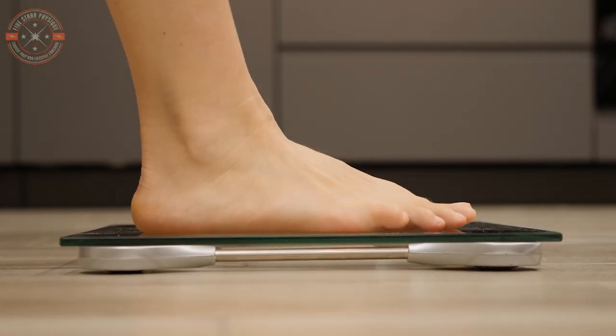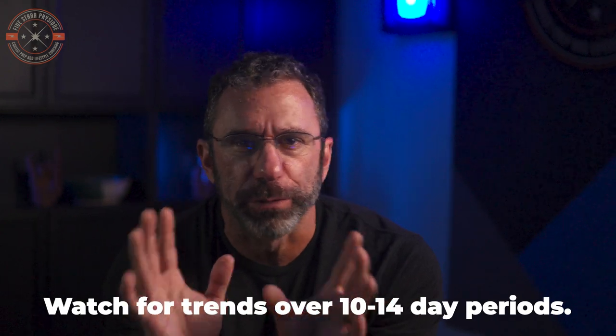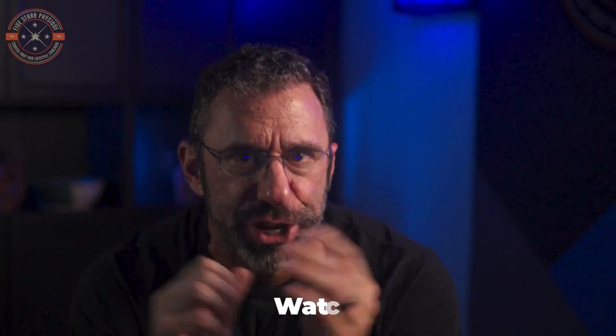First up, let's make sure you're actually in a plateau before we push the panic button. This comes down to how you're tracking your progress. The most common thing people do is look exclusively at the scale. There are plenty of reasons why the scale might not be moving. Give it time — if it's stagnant for two to four days, that means absolutely nothing. The number can bounce around or fluctuate up or down within a range for quite a while without really being stuck. If it's been around 10 to 14 days and the trend still isn't doing anything, that's when I'd start to consider the possibility of a plateau.